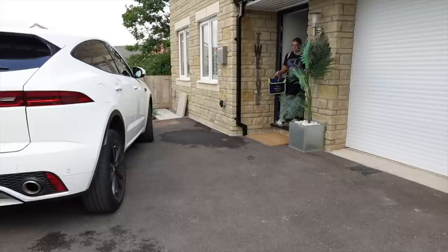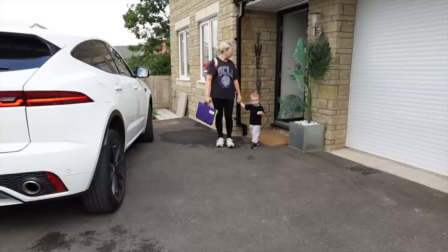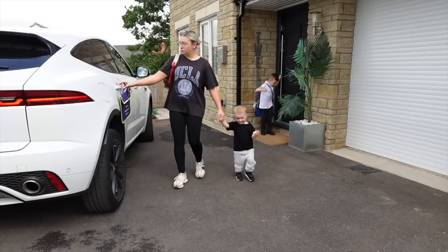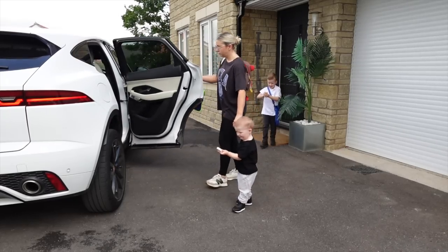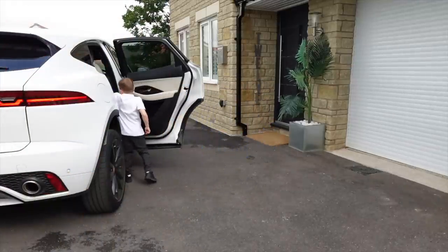We've got our bags, we've got all our things that we need for today, and it is time to go. I'm going to get the boys in the car and take them to school and nursery. Luckily their school and nursery are on the same site so I only have to do the one school run, which is very convenient.